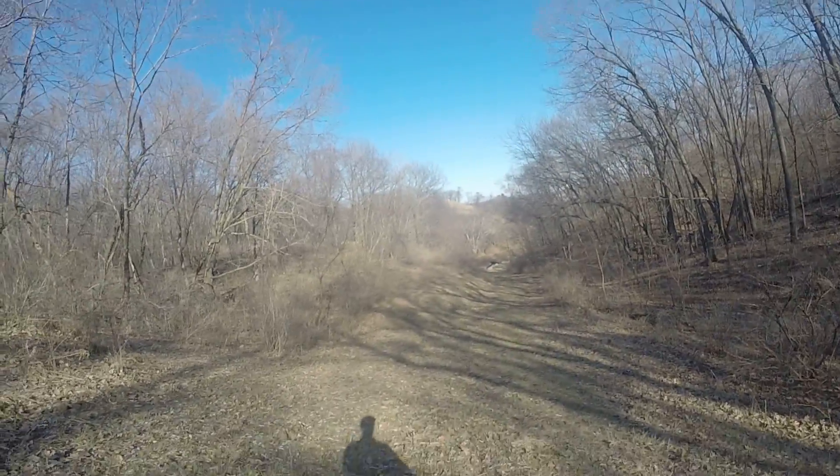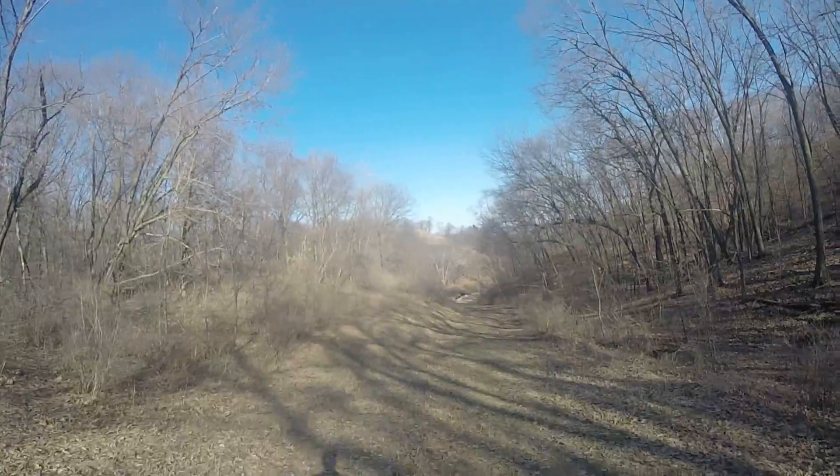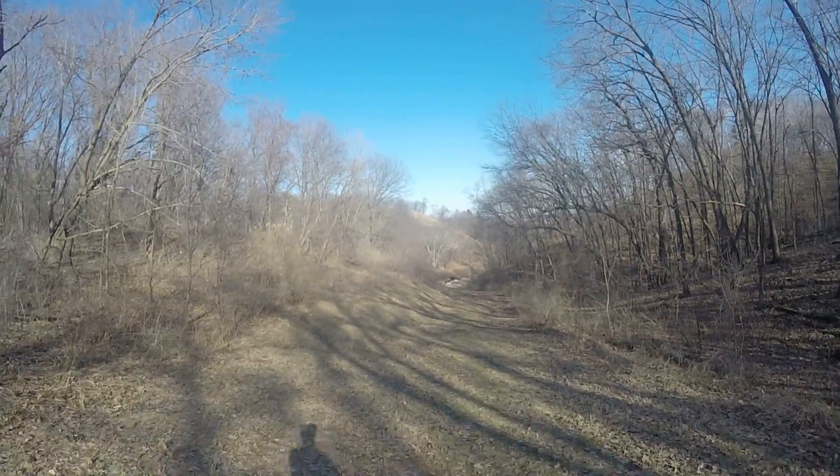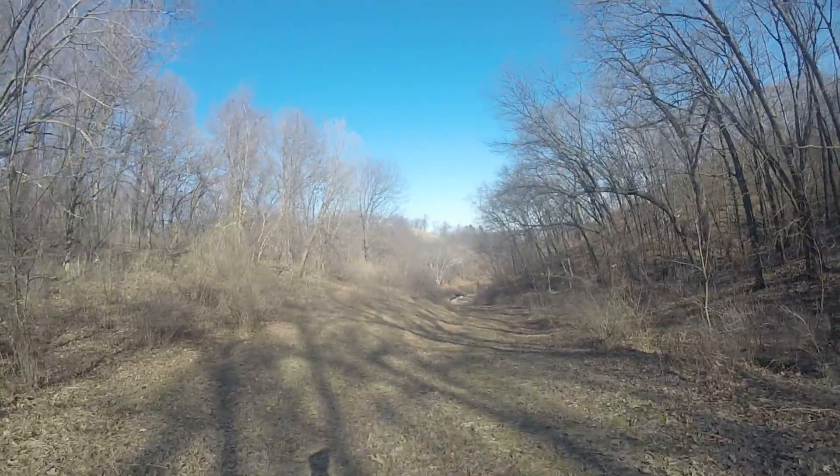You can kind of feel where we're headed. You can sense that we're going down toward the Mississippi River Valley, down through the woods. That is really quite nice.